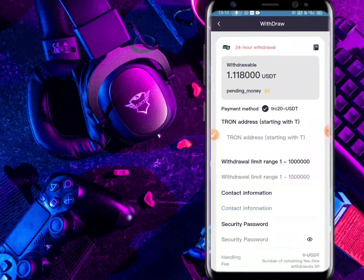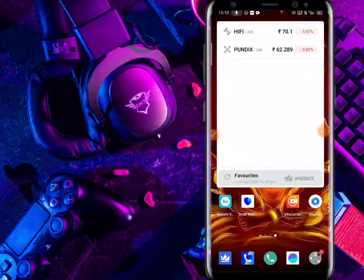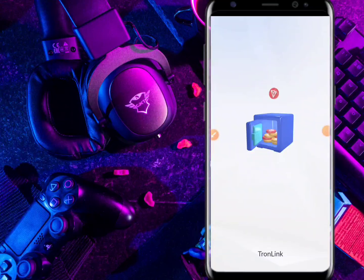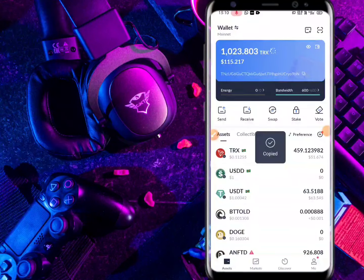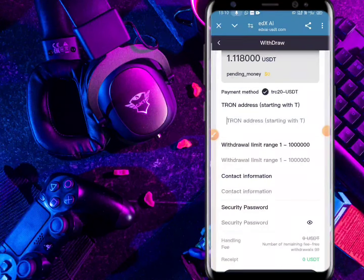Friends, here are some other details. This is the profile — you can see withdraw here, salary description here. You can also download their app. Here you can view notifications. This is the customer service — you can contact customer service. And here is the language option.